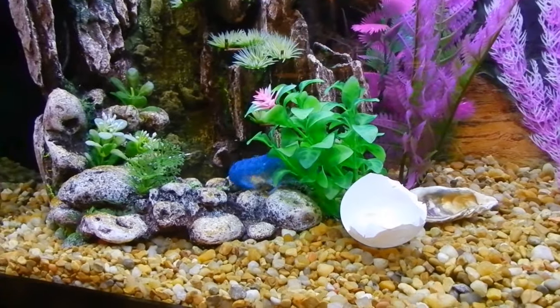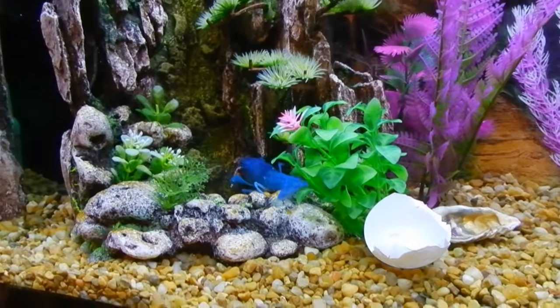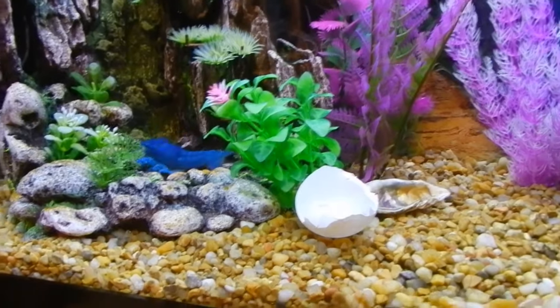I haven't seen the shell move at all. But he's always looking for food. Time will tell, right?